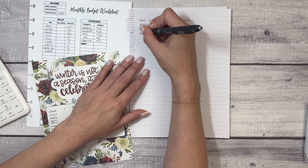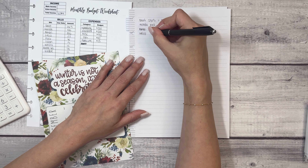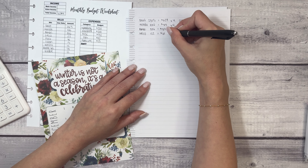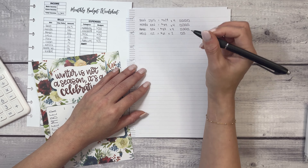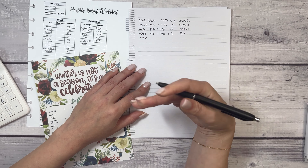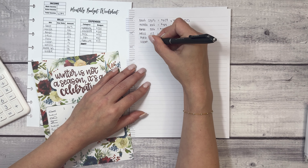Someone recently mentioned this is a lot of repetition and writing that's unnecessary. I understand that for some it may be unnecessary — some people just get paid, spend money through the month, pay their bills, and reach their savings goals without a challenge. But for others it becomes a challenging thing. This is what works for me, and my purpose on my channel is to share what I'm doing and hope that a piece of it you can apply to your life.